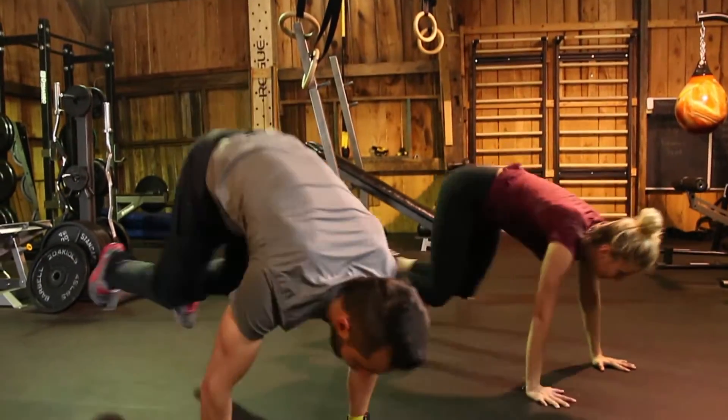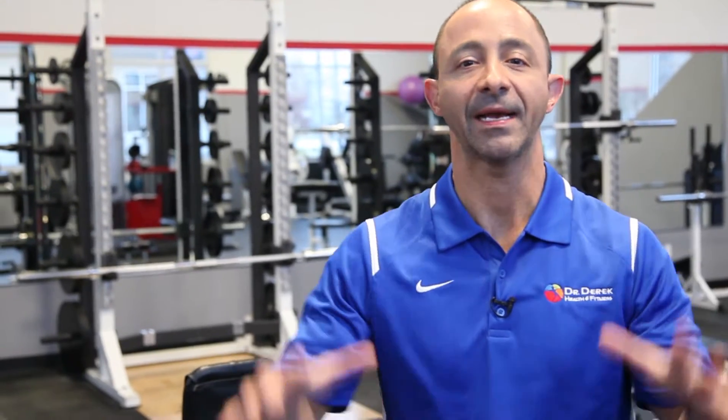If you have joint pain — shoulders, hips, knees, back, neck — stop. Do not do any exercise. Contact my office and set up a private fat loss and fitness consultation. I want to give you the right recommendations to help you do the right workout for your body to help you drop more fat today.